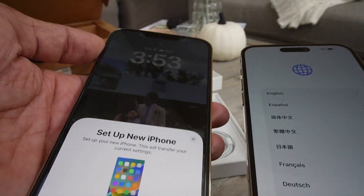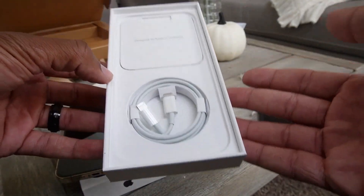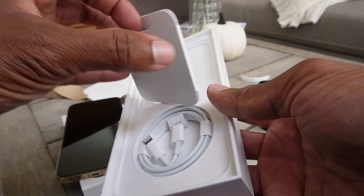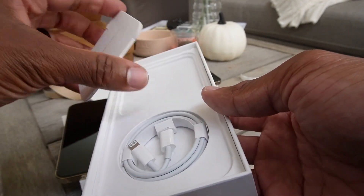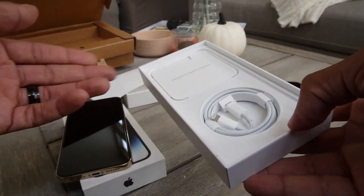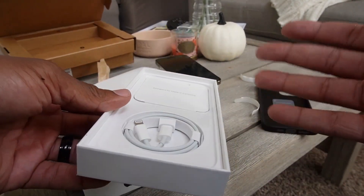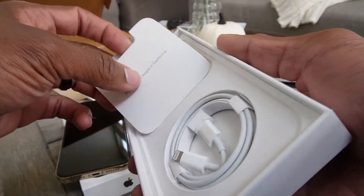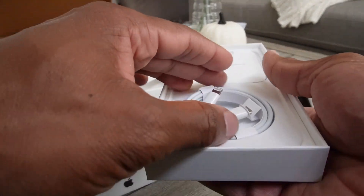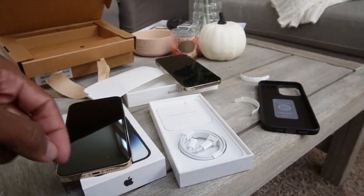It's already trying to set up — you put them next to each other and it'll transfer everything over, but I'll do that later today, not in this video. This is what comes in the box — you guys know there's no brick anymore, and it's very controversial. Some people are like 'how dare Apple not include a brick,' but I guess it makes sense to make the packaging smaller. Also, how many bricks do you have in your house? If you upgrade every year, you had bricks everywhere. You get a little booklet, a charging cable, and that's pretty much it.